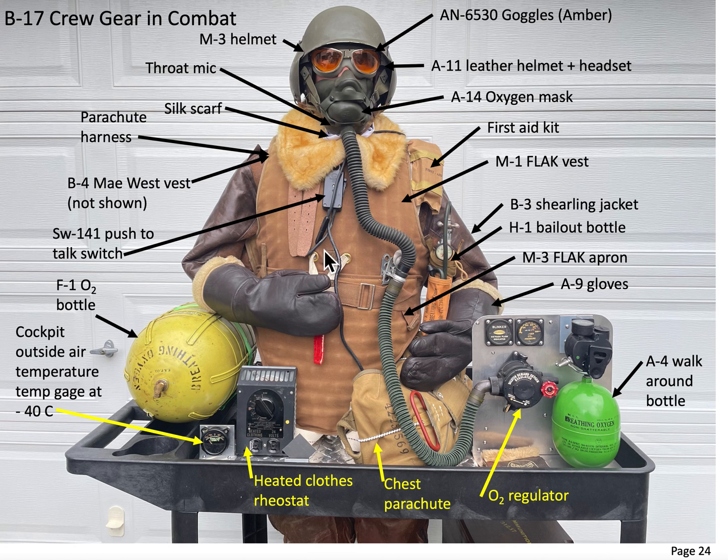I'm planning on releasing a video on crew flak vests later. Stay tuned!